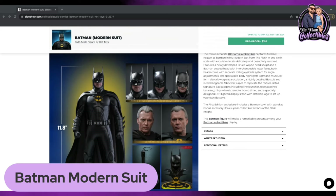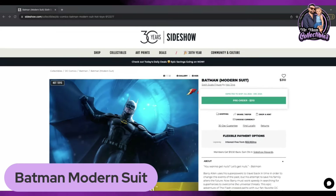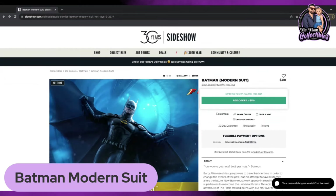My number two most anticipated Hot Toys release is the modern suit Batman, expected to ship July 2024 to December 2024, retailing for $310 before tax and shipping on Sideshow. Now, before we get into number one, you've got to be wondering what could it be. If it wasn't Batman, I've already mentioned an Iron Man, and I didn't want to double up on any figures in this list. There's no really major Spider-Man figures coming out. What could be my number one most anticipated Hot Toys scheduled to be released in 2024?